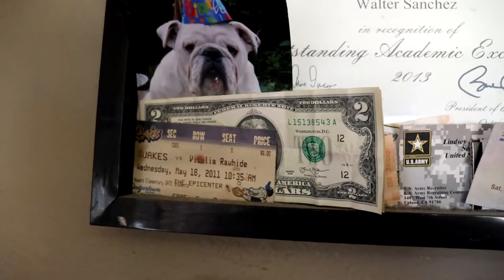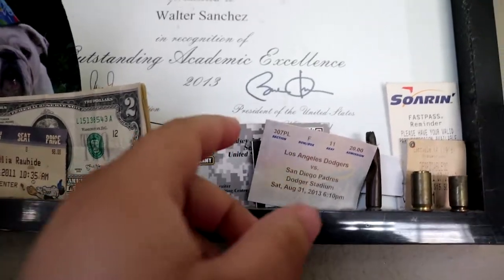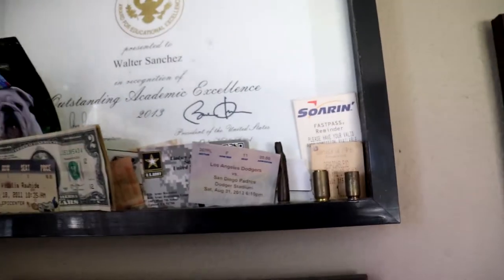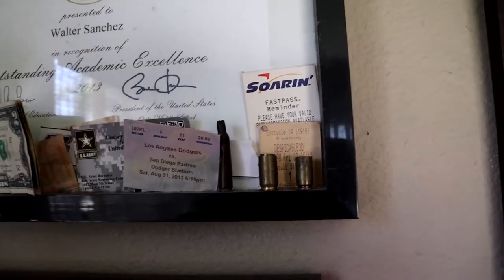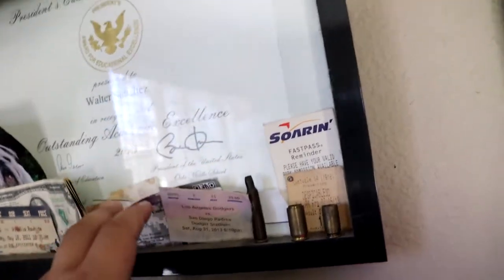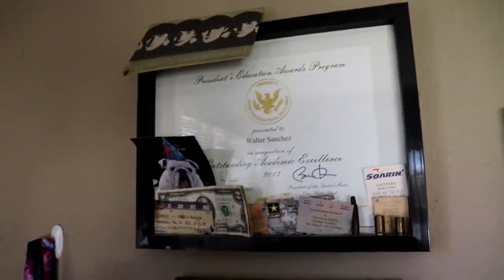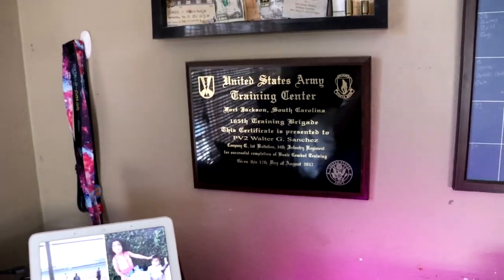Let me get a little closer so you can read it better. You can see the Quakes logo, the two-dollar bill, and the recruitment card I got from my recruiter back in 2017. There's a Los Angeles Dodgers item too, a fast pass to Soarin', and a Despicable Me one. Back there is my PV2 Sanchez name tag from AIT — they were going to throw it away, so I kept it.